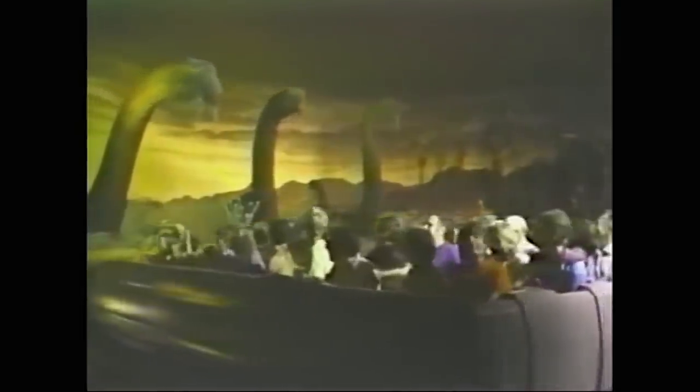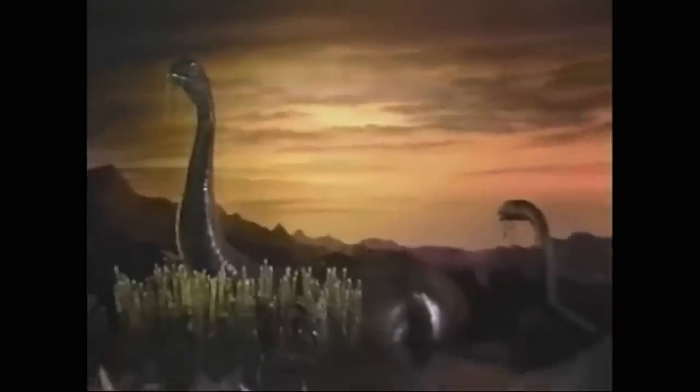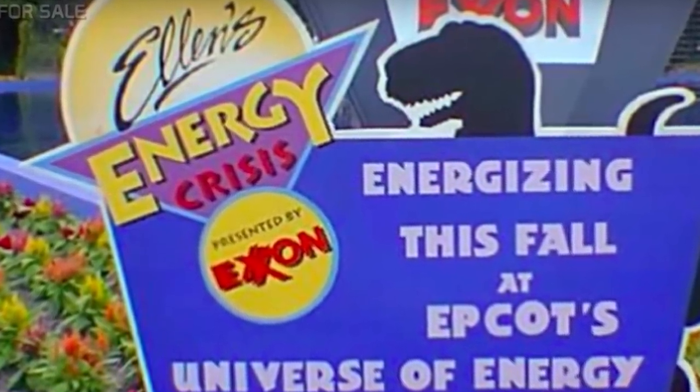Universe of Energy was undoubtedly a strange attraction that could only work in a place like Epcot — asking guests to give up almost an hour to a single attraction involving a lot of sitting and a lot of films was a major undertaking. That said, it developed a following, or at least gave people an air-conditioned hideaway. On January 21st, 1996, Universe of Energy closed for a refurbishment.